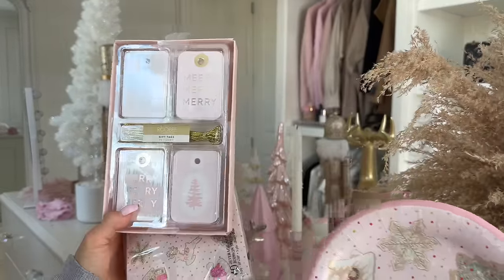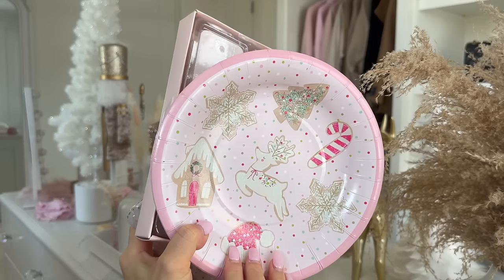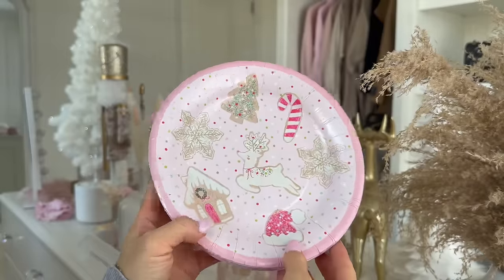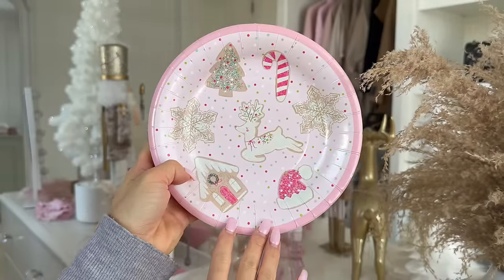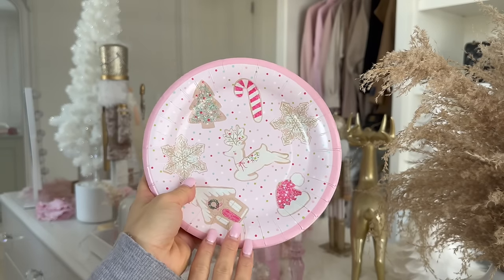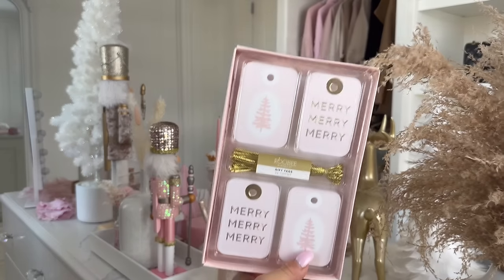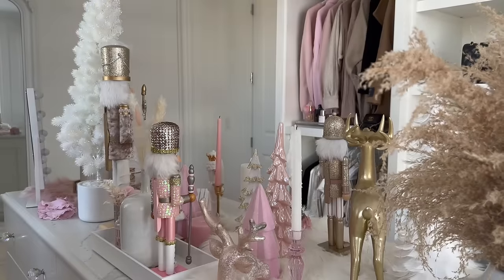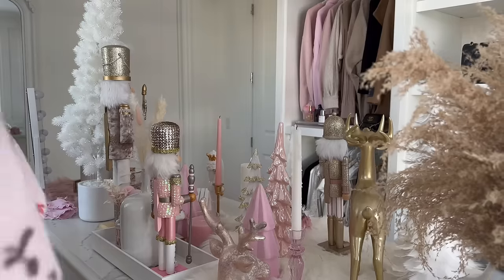The first thing I wanted to share with you guys are these cute little Christmassy plates — I thought they'd be perfect for the girls. I'm actually hosting a Christmas party at my house this year, so maybe I'll get different plates for that, but these are really cute for the girls. I also got little pink Christmas tags and these napkins, which I thought were really, really cute.